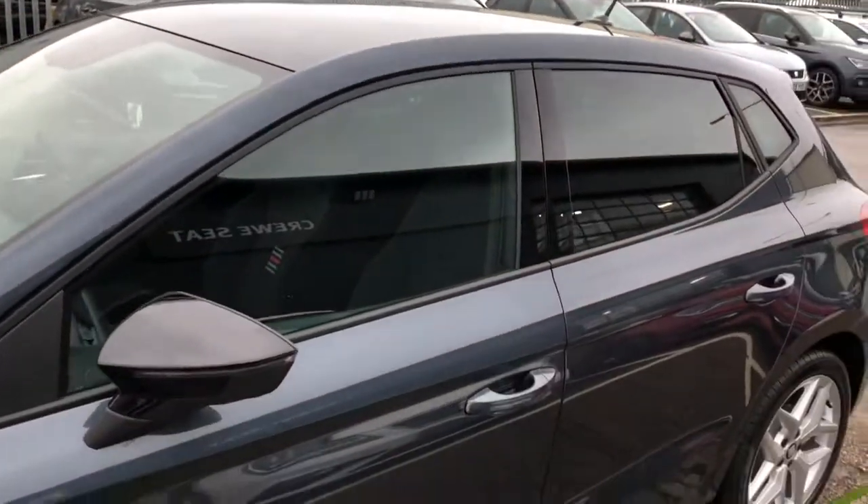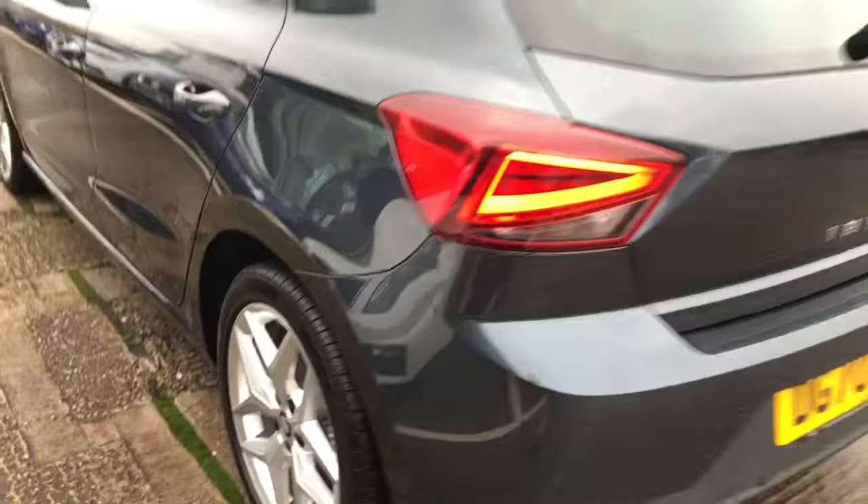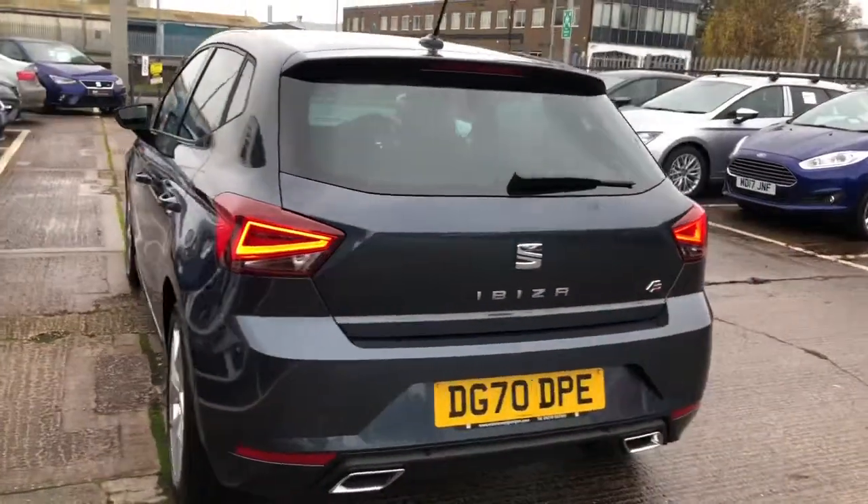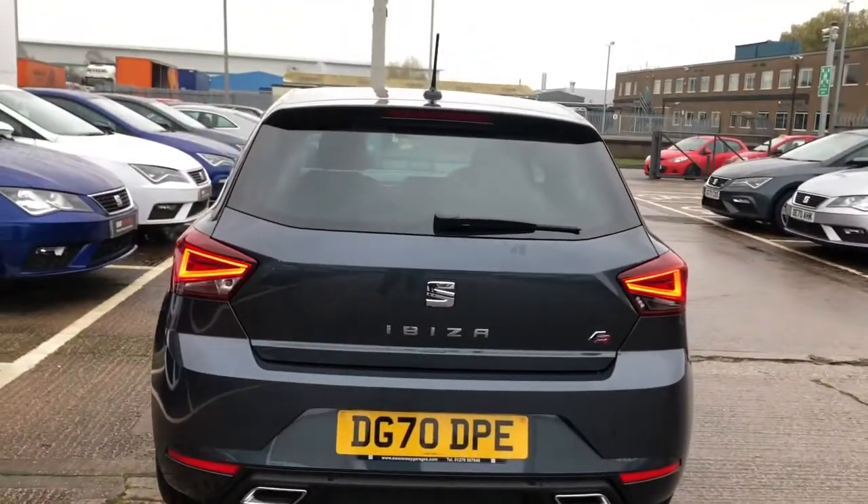With the LED indicators located on the mirrors as well. Working our way around the vehicle, you'll be able to see how gorgeous this vehicle is and how stunning the colour looks. We've got the twin exhaust pipes on the back of the vehicle.